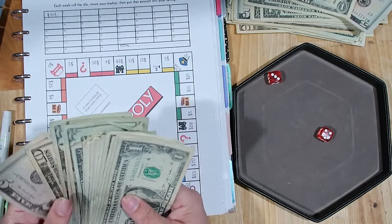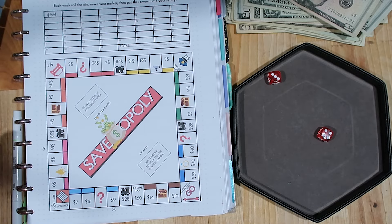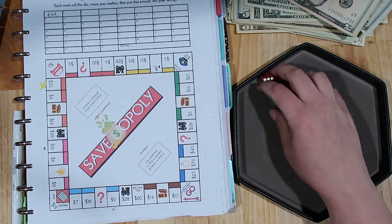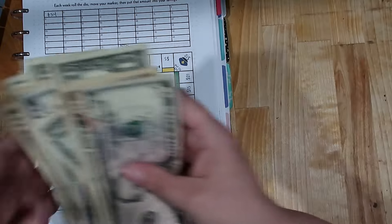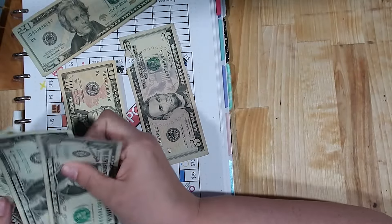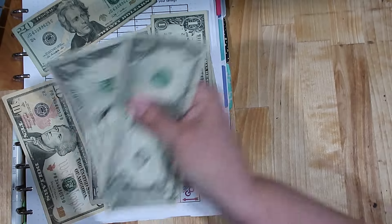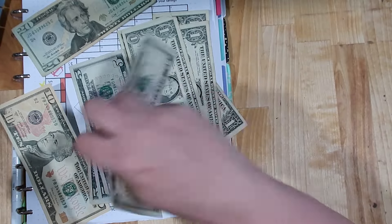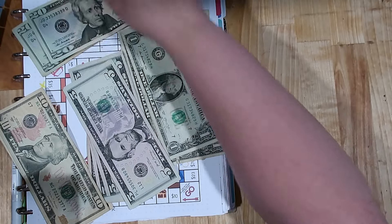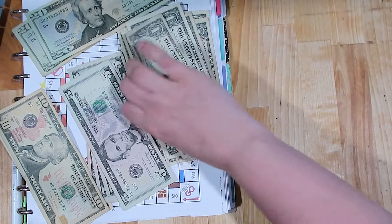Going to do one more round of Save-a-poly. Rolled a seven and a one — starting here: one, two, three, four, five, six, seven — thirty-five dollars! I should have quit while I was ahead — we're gonna have no money left! That's twenty plus thirty-five. I'm going to mark that we stopped here. Let's quickly count up and see how much we saved this week — it's a lot, especially considering we started with less money this month than last month.